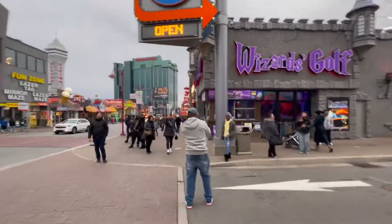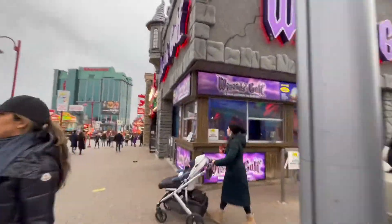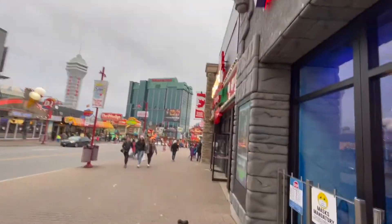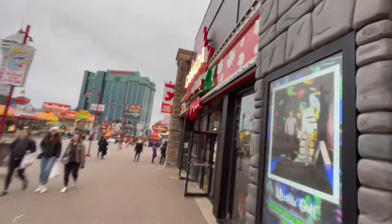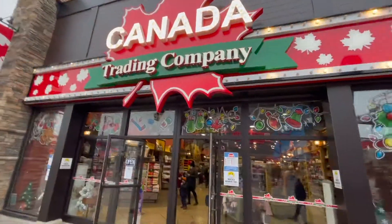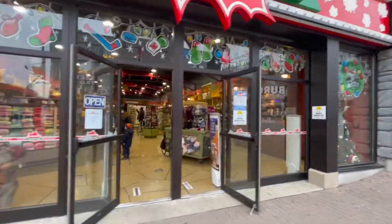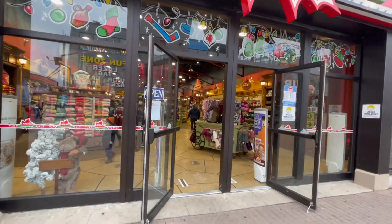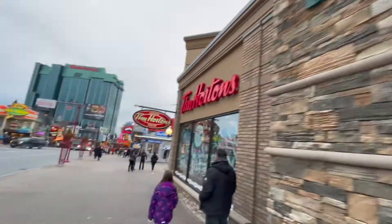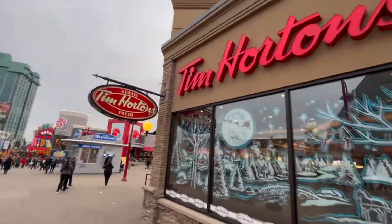So next we've got Wizard's Golf - another fun attraction here in Niagara Falls. Apparently mini golf and mazes and haunted houses are the way to go here. There's the Trading Company - Canada Trading Company. This is another souvenir shop. You can get some mugs, sweaters, hats, and stuff for the kids - truly Canadian stuff. And speaking of truly Canadian, how about a Tim Hortons? Good old Timmy.